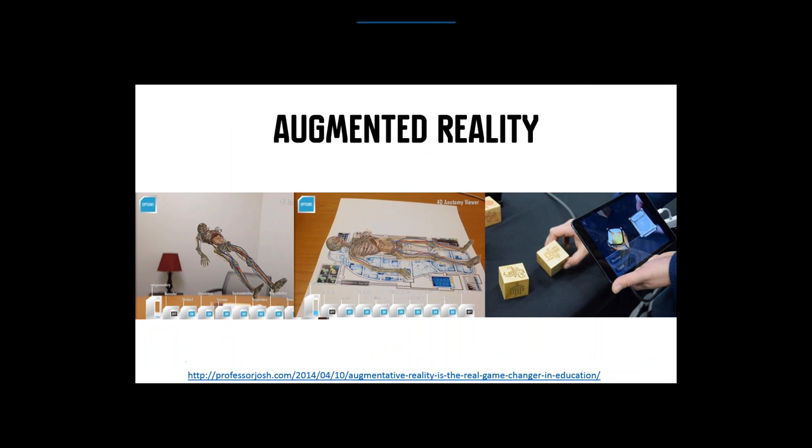Trend number two is augmented reality. Augmented reality is a game changer in education because it combines the physical and digital world into one. What really gave us the power to bring augmented reality to the masses is the invention of the smartphone — the iPad, the iPhone, Android devices. These devices have built-in cameras, microphones, sensors, and accelerometers already built in, which makes it all possible.